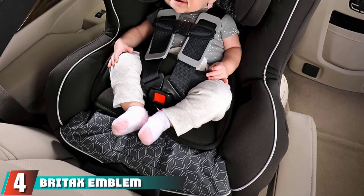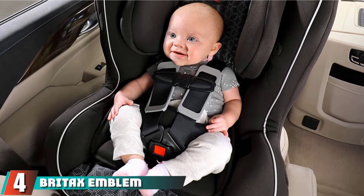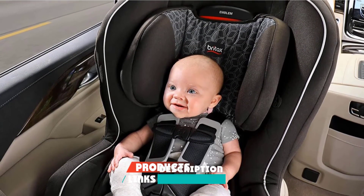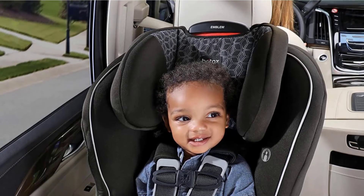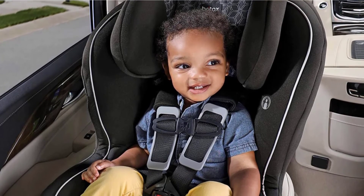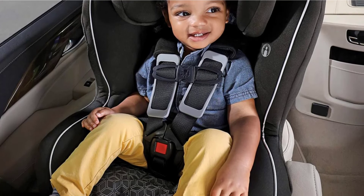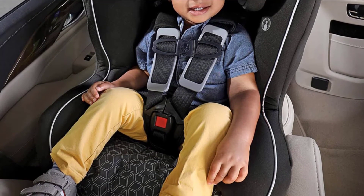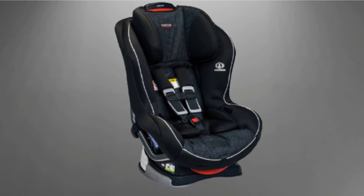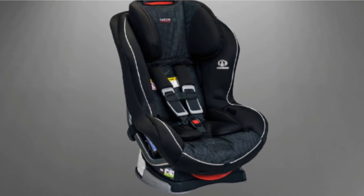Moving on to the next, at number 4, we have the Brightex Emblem. The Brightex Emblem is a quality convertible product with easy-to-use no-thread shoulder strap adjustment, a push-button latch, and better comfort padding and fabric. This option has impressive crash test results that indicate a higher potential margin of safety. It is also easier to use than most of the competition, and its overall look and feel are better, with a self-contained design that translates to easy-to-clean and sharp-looking.